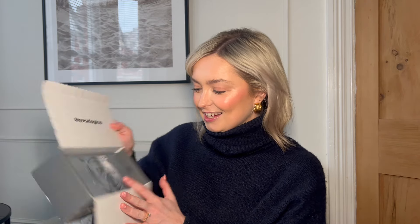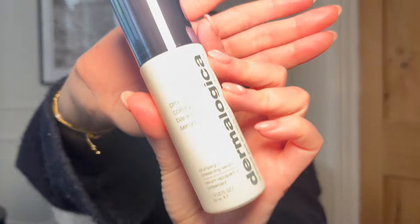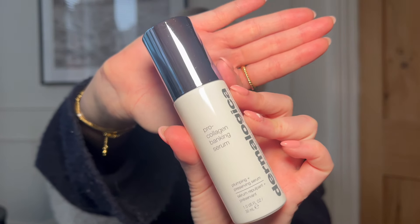First is from Dermalogica — something very exciting. I don't actually know what it is. It's got like a safe, and then — oh, it's falling out! So this is the new Pro Collagen Banking Serum. I get it now — it was a bank! So this is for plumping and preserving your skin. This sounds lovely. I'll try this out and let you guys know what it's like.